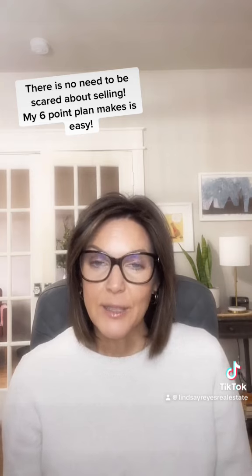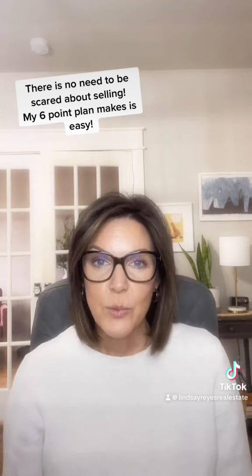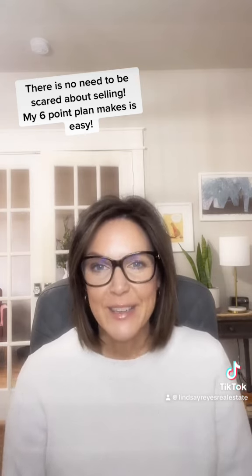Once we have all of that stuff ready and completed, we're going to be ready to hit the market. If we follow this six-point plan, it really should take the fear out of this process and you'll be ready to list your home without any concerns.